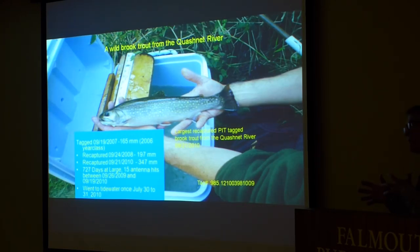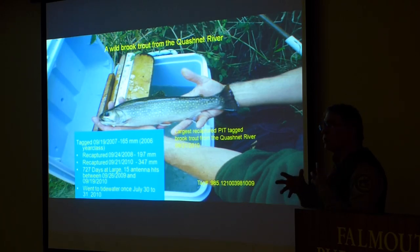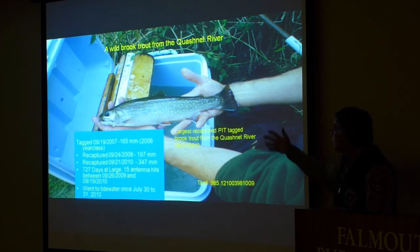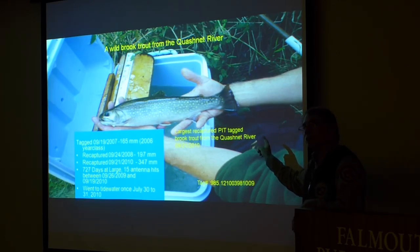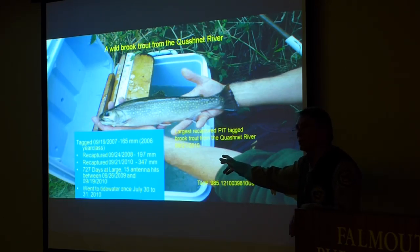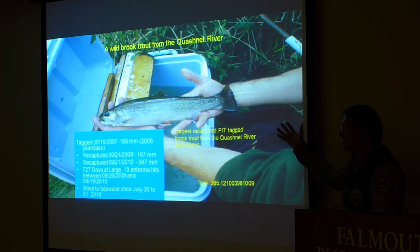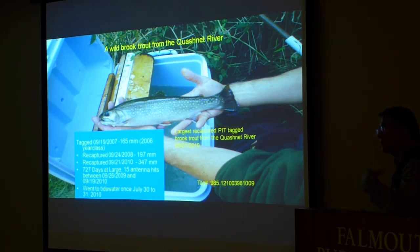One of the largest fish we tagged in the Quashnet River was tagged at about a year and a half old in 2007, and was still alive at least two years later — making it at least three and a half years old. This 14-inch fish only went down to the tidal water once, in the middle of summer rather than the expected winter timing. It was still able to grow to 14 inches, largely because of herring and other fish coming down the river after spawning in John's Pond.